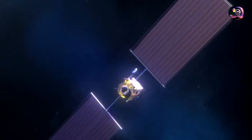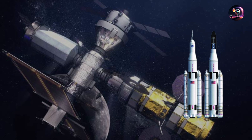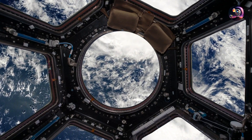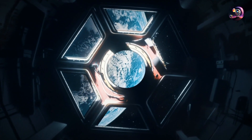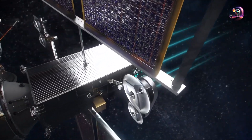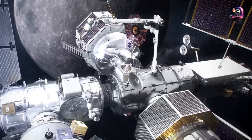Artemis 5, scheduled for 2029, will bring the European system ESPRIT to the Gateway using the same SLS Block 1B exploration upper stage. ESPRIT will provide refueling infrastructure and telecommunications, and it will introduce a cupola-style observatory window to finally allow the crew to view the Moon from orbit — likely a true highlight in the Gateway's development. Additionally, Artemis 5 will deliver Canada Arm 3, an external robotic system for the Gateway. In 2030, Artemis 6 will transport an airlock module to enable spacewalks around the Moon, and the dedicated robotic arm will prove very useful for that operation.